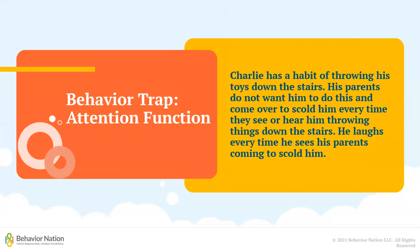Next is the attention-seeking function, which can be very difficult to recognize in a behavior trap because it's often hard for parents to see how providing negative attention, such as scolding a child, can be something the child could actually want. Charlie has a habit of throwing his toys down the stairs. His parents do not want him to do this, and come over and scold him every time they see or hear him throwing toys down the stairs. He laughs every time he sees his parents coming to scold him.